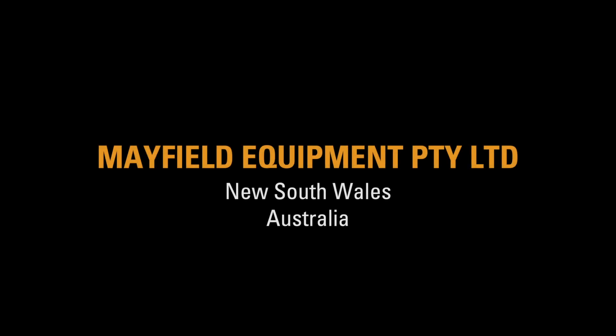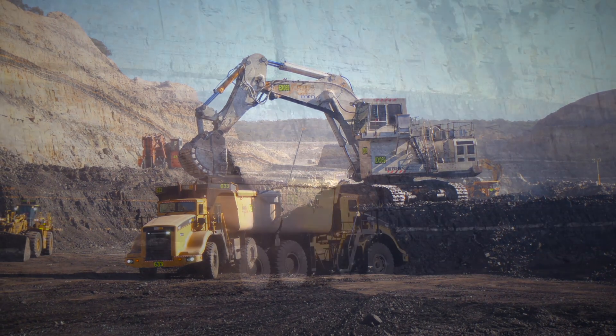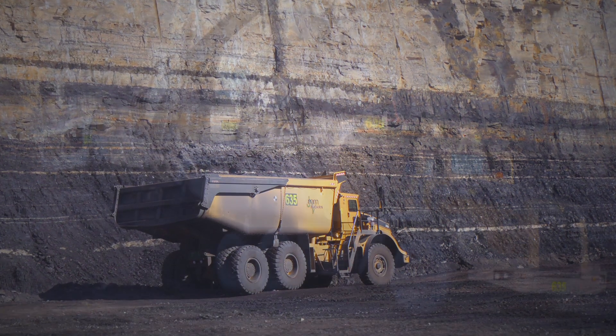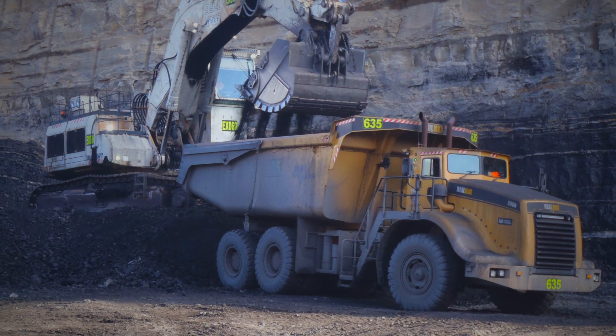Our group does mining contracting work within the Hunter Valley in New South Wales and the Mudgee and Gunnedah area in New South Wales. We also do contract civil work, construction of haul roads, topsoil removal, building of dams, any major bulk earthworks required on the mine sites, plus some consulting design work and budgeting for the mines.